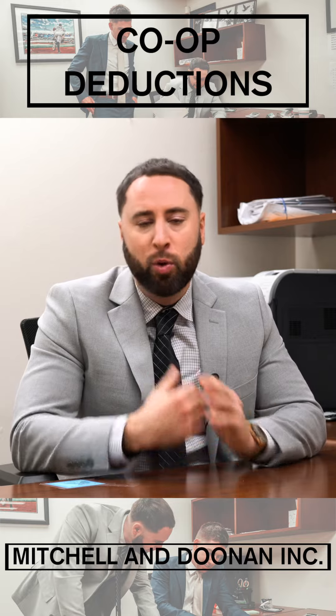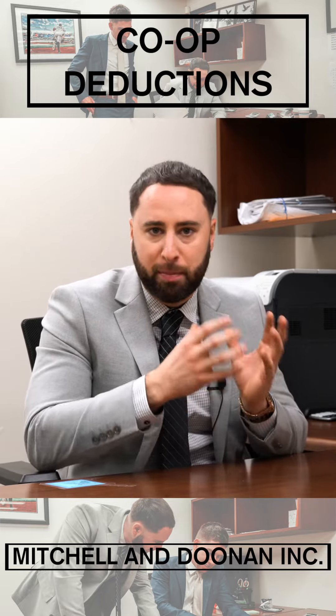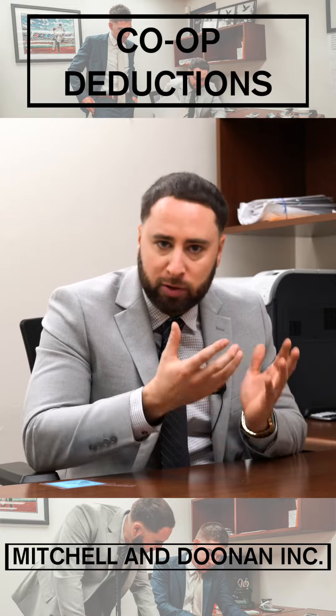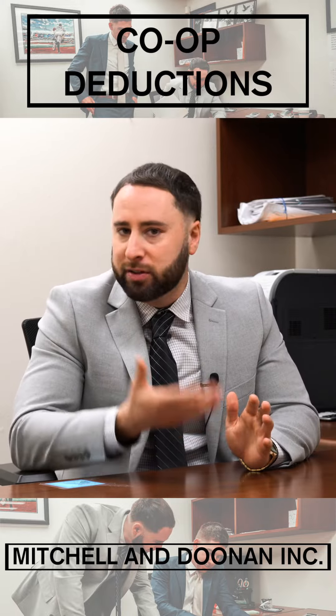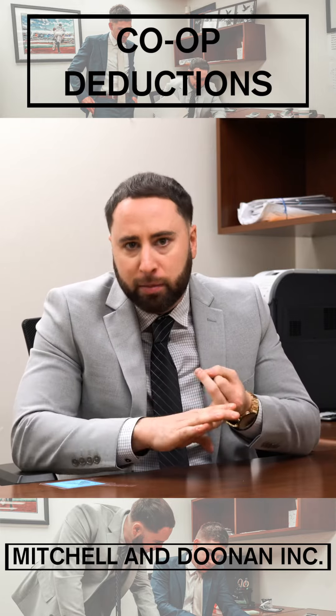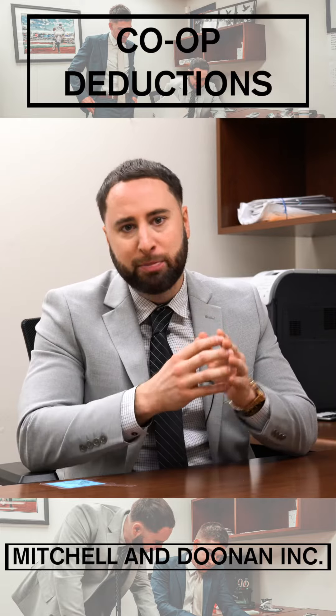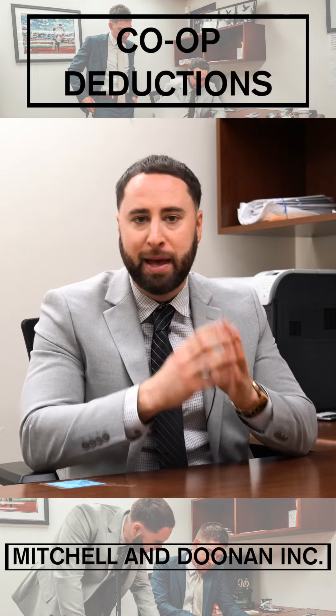The first thing to know is when you purchase a co-op, you're not buying the physical unit of the apartment — you're purchasing shares of a corporation. So when you write off your maintenance, there are lots of things included in it: there could be landscaping, there could be a water bill, et cetera. But the portion that is deductible is the co-op's real estate bill that they pay as a whole.